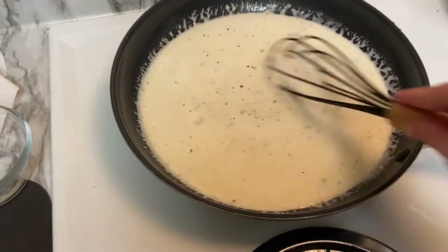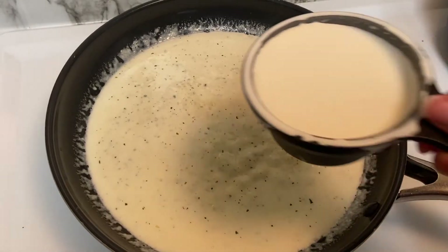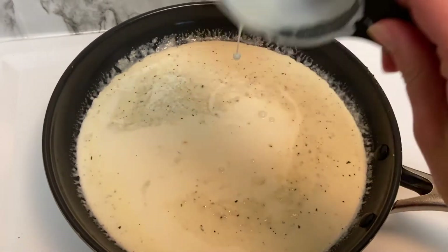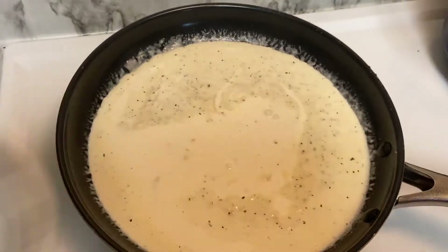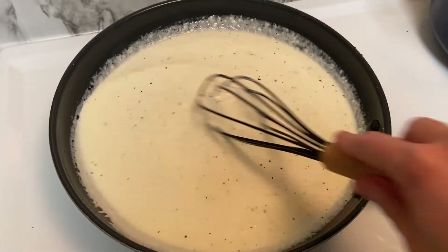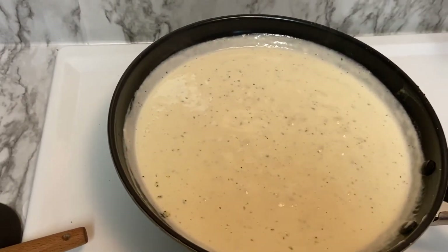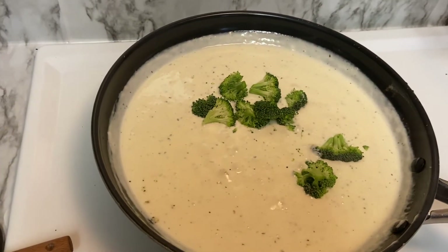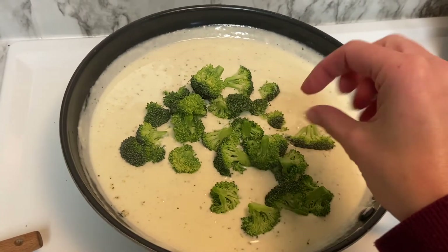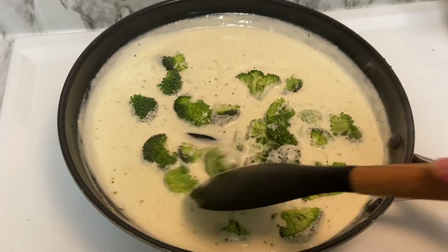I mixed it all together and then added a little bit more cream — I think I used about three quarters of a cup extra, but in hindsight about a cup and a half of cream total would have been plenty. Stir it until it's nicely blended and let it thicken a little. Once it starts to boil, add in the broccoli and mix it all together.